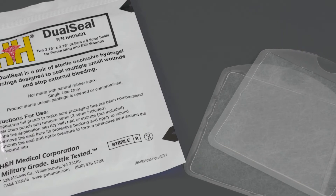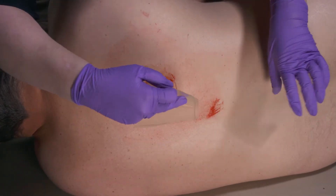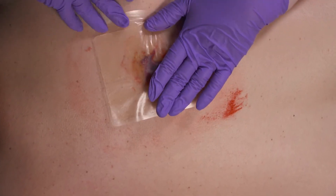With two occlusive seals, the Dual Seal chest seal pack provides the ability to cover two wounds without carrying a larger pouch. With easy-to-peel tabs, each dual seal chest seal can be applied over an open wound or used to seal over a punctured chest wound.